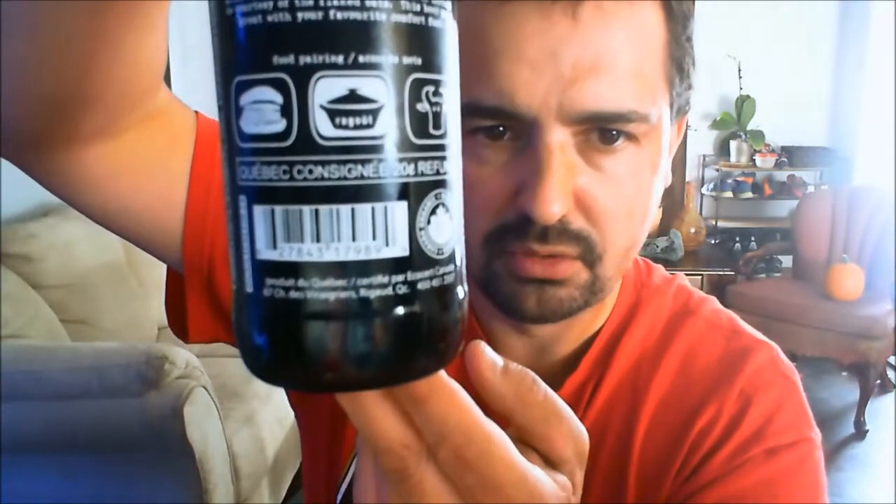Product of Quebec. It says it's good with hamburgers, ragout — which is like a goulash — and beef. It gives you pictures: Beef, Ragout, Hamburger. There's a 20 cent refund on this bottle. It's a 660 milliliter bottle, so it's an odd bottle size. Full bodied and malty, this stout will win you over. Your senses will be seduced by its dark chocolate aroma and coffee flavour. Its silky smooth texture is courtesy of the Flaked Oats. This beer goes great with your favourite comfort foods.